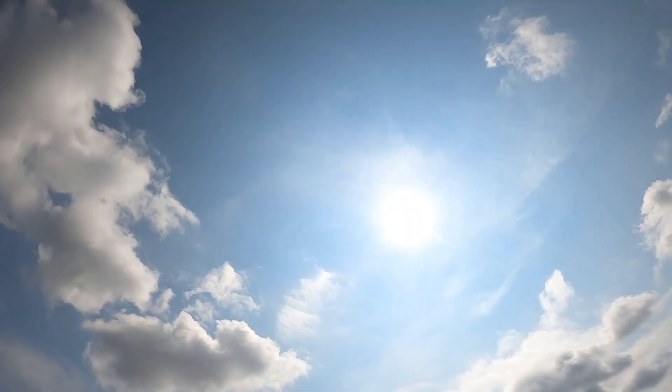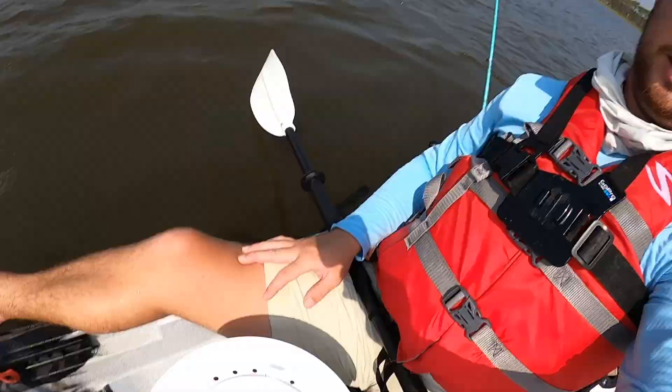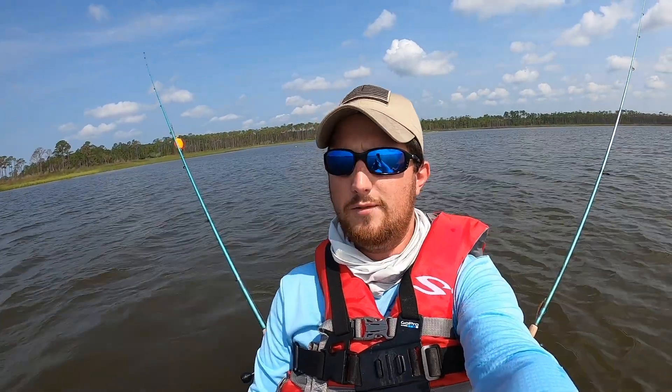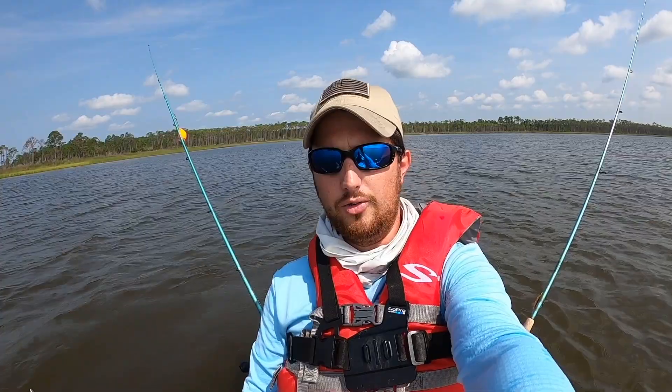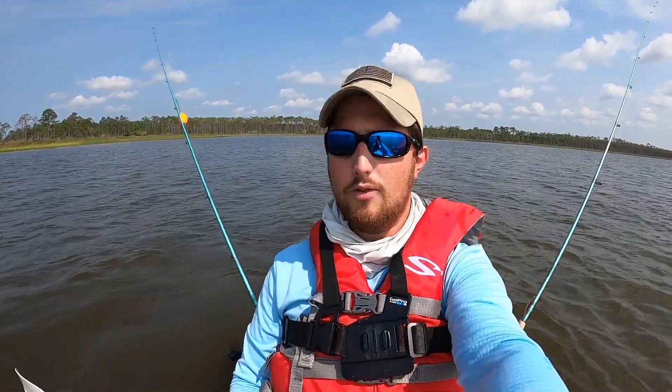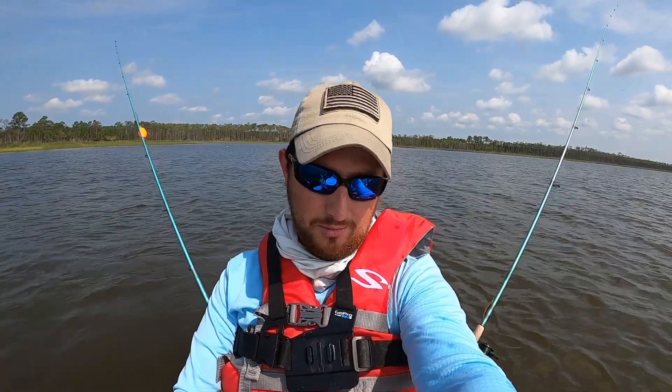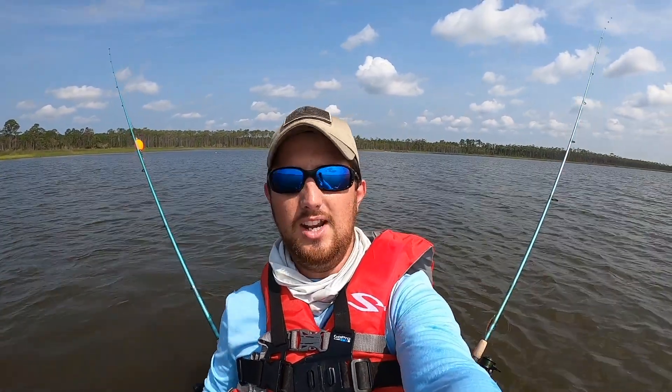It's been a while since I've done some kayak fishing. It is toasty outside. I decided to get some live shrimp and I brought out a popping cork — I'm going to try my luck here for some redfish, maybe blacken it on the grill, or some speckled trout or whatever may bite. This is actually a new-to-me kayak, an Ocean Kayak Trident 13.